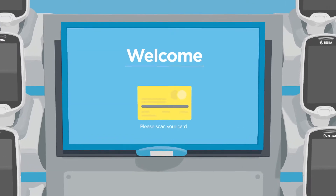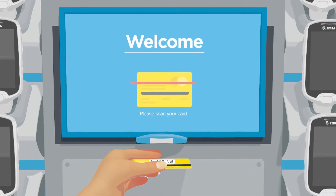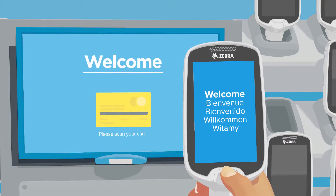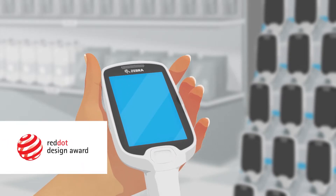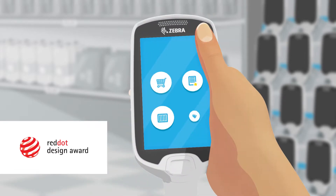It starts with unlocking the device, which is quick, easy and can be done with a loyalty card. In an instant, your customer's shop can begin. The handset is light, well-balanced and designed so you can use the touch screen and scan function with just one hand.